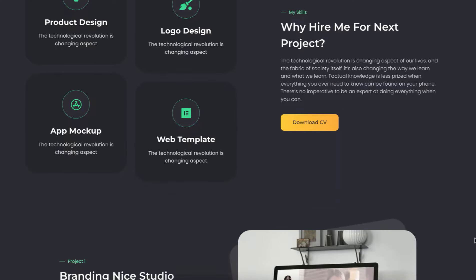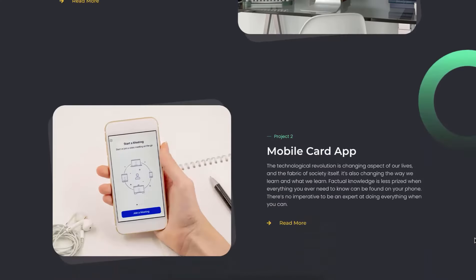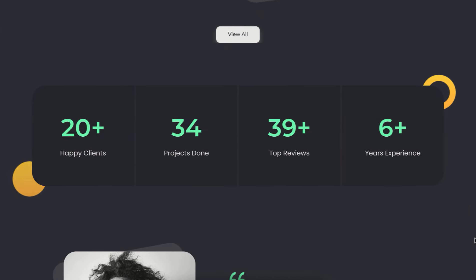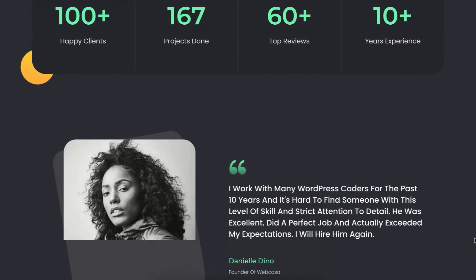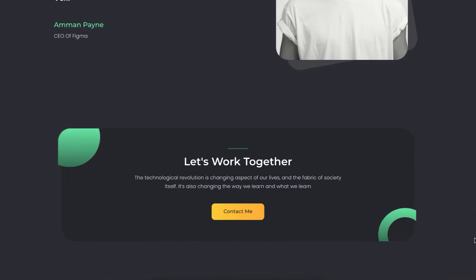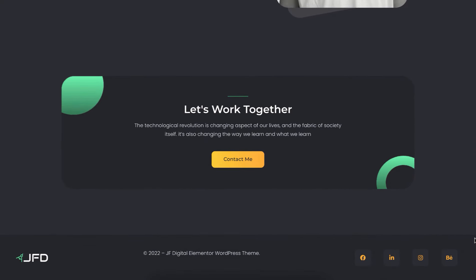I've already done the hardest part — I have designed the whole website for you and will provide the template for free. All you need to do is import the template and replace the text with your own text, add your own images, phone number, and email address so clients can contact you immediately.